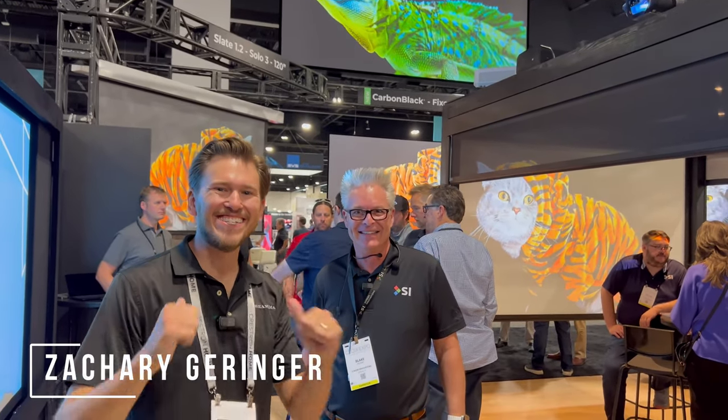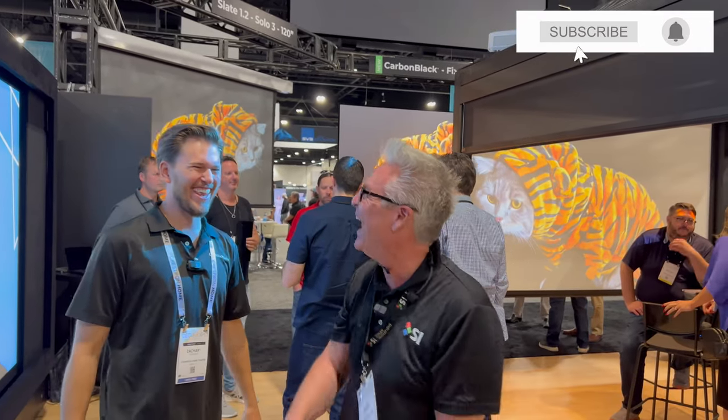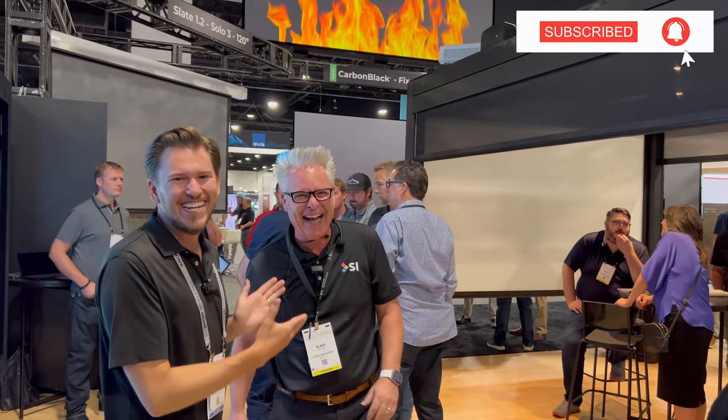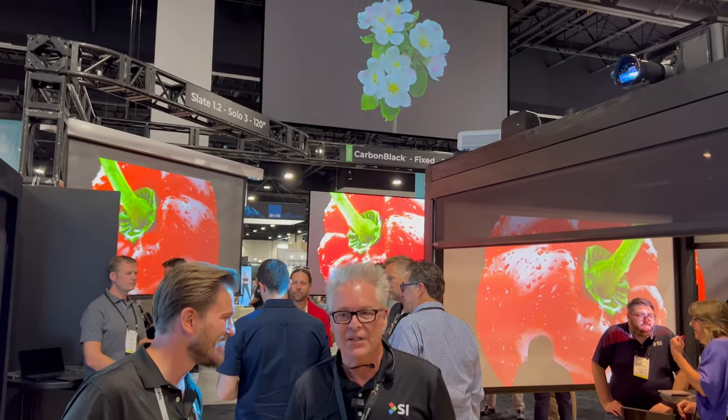What is up, Dream Media family? This is Zach. I'm out here with the man, Blake from Screen Innovations — the only guy in the industry that is guaranteed to match my energy no matter what time of day it is. Today we are out here at CEDIA 2023 and we're going to be checking out the Carbon Black. Blake has a good story for you guys, so take it away.